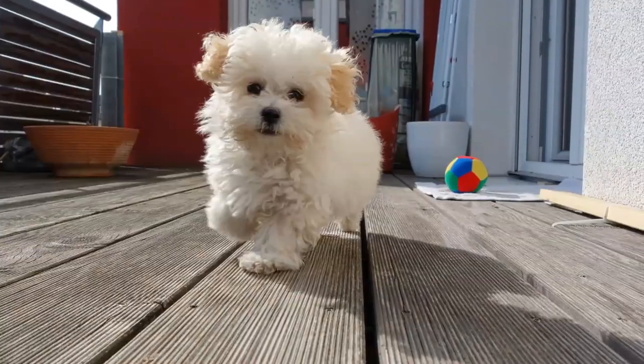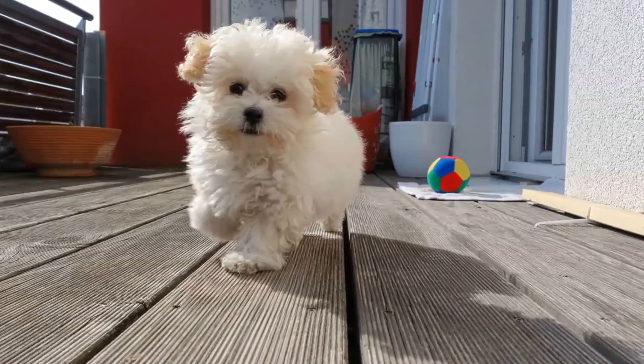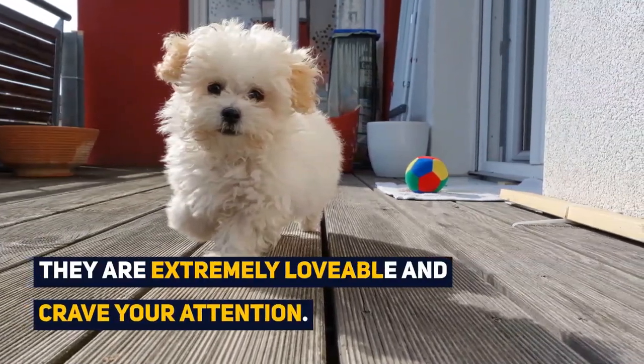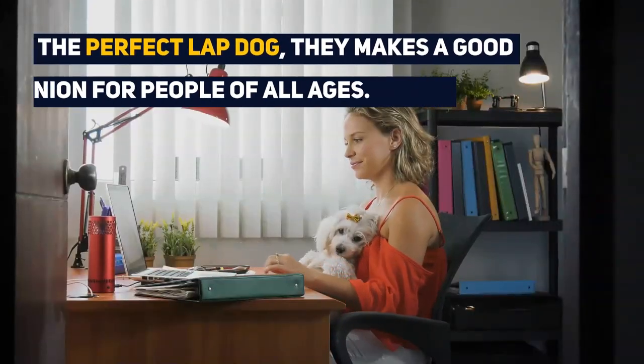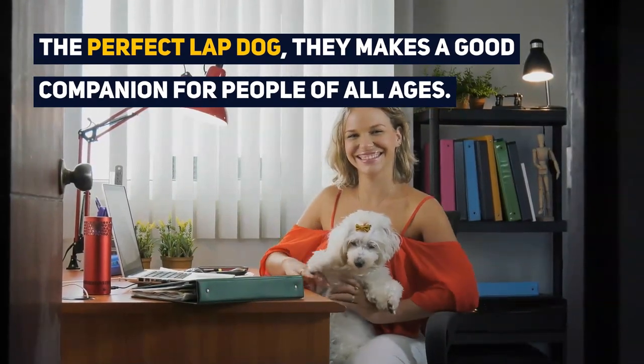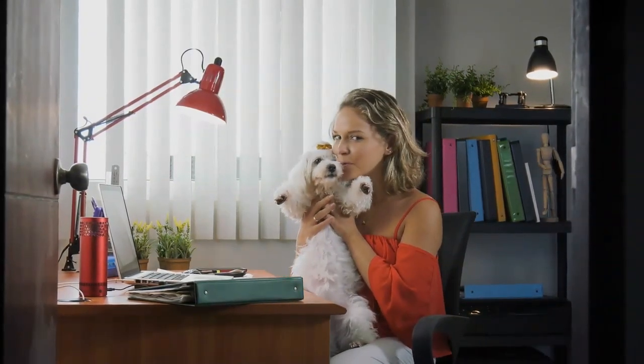The poodle mix with Maltese is an elegant dog with a clever, playful, and bright personality which is sure to lighten anyone's mood. They are extremely lovable and crave your attention. The perfect lap dog, this mix makes a good companion for people of all ages from young children to seniors. If this dog has your time and attention, then you too will be extremely compatible.